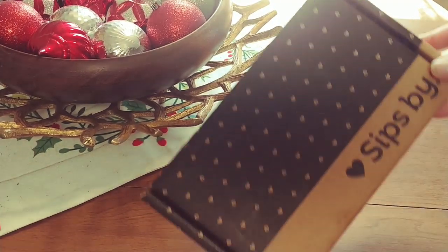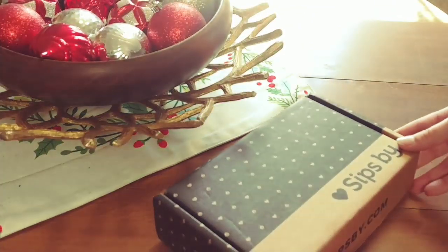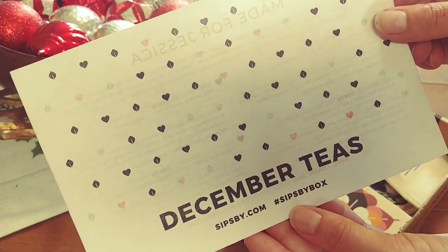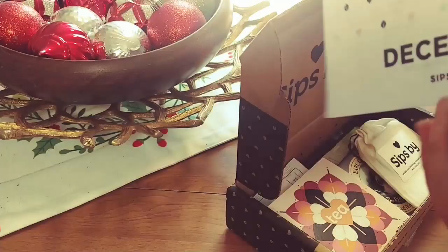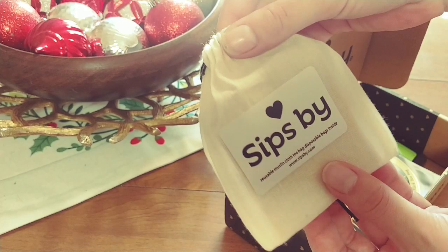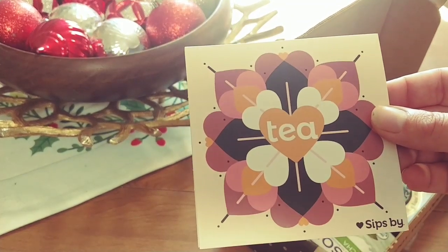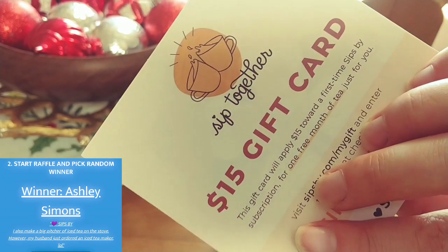Today I also received my December Sips by Box, and my November one showed up a little late so I got two right in a row. Let's see what's inside. Always included is a card that tells you more about each tea in the box and some disposable tea bags inside a reusable one. I got another gift card that I'll most likely share with a friend. And congratulations to the winner of the gift card giveaway from last week — you can message me on Instagram or send me an email to the address in my description box and I'll get that sent out to you right away.